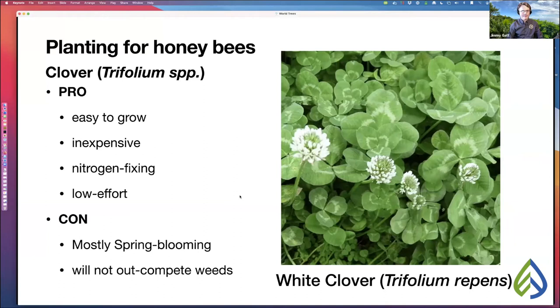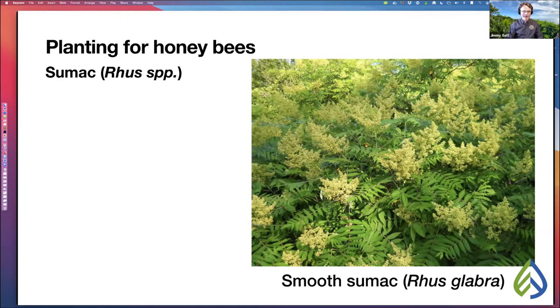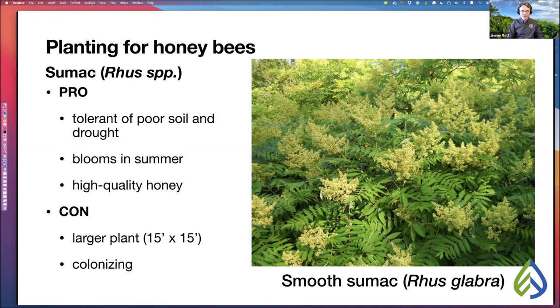Next, smooth sumac, Rhus glabra — not related to poison sumac. Pros: tolerant of poor soil and drought, super easy to grow, blooms in summer right when your bees really need it, and it makes a very high-quality honey that people crave. Cons: it's a much larger plant that can get to be 15 feet by 15 feet, and it's colonizing — it will spread from one place to another.